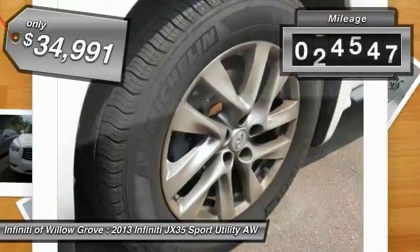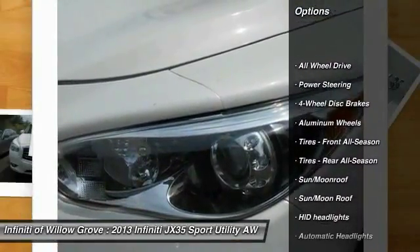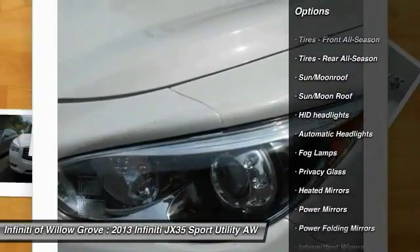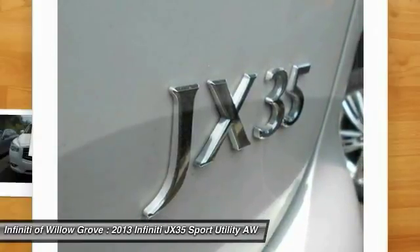This vehicle has less than 50,000 miles. Here are some of this vehicle's great options: steering wheel audio controls, anti-lock braking system, stability control, traction control, keyless entry, all-wheel drive, power lift gate, power passenger seat, moonroof, and Bluetooth.